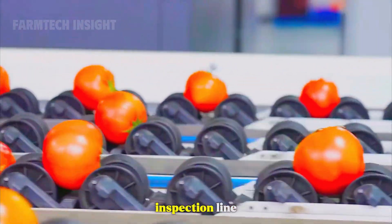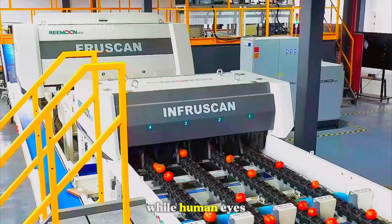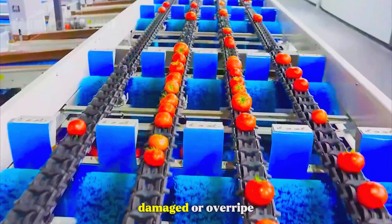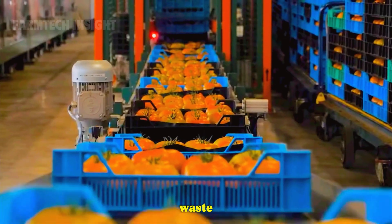Next comes the inspection line, where workers and optical scanners work side by side. Cameras detect imperfections, while human eyes catch subtle details machines may miss. Damaged or overripe tomatoes are separated and repurposed into animal feed or organic fertilizer. Nothing goes to waste.